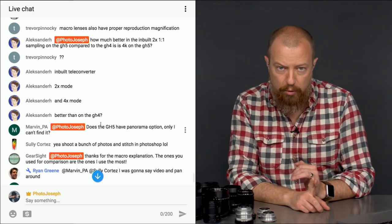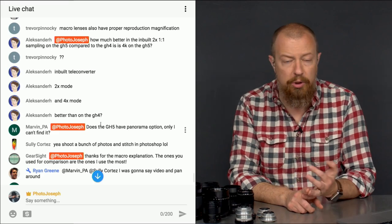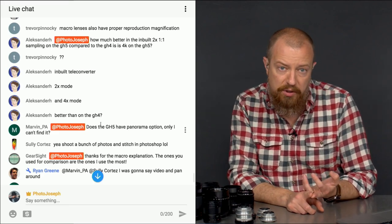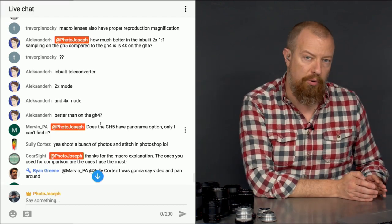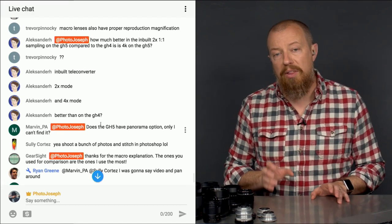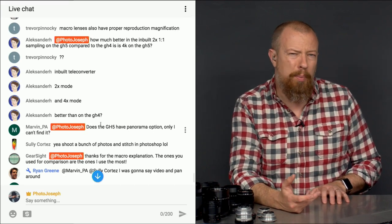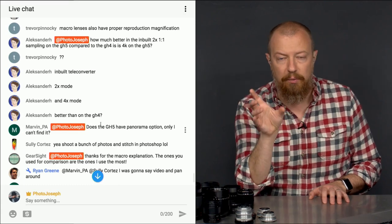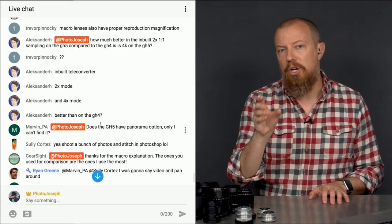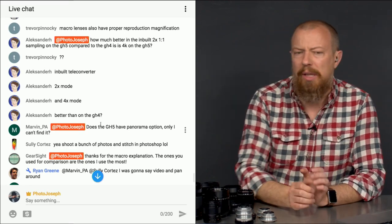Overall the GH5 has a better quality sensor, better processing throughout, and no anti-aliasing filter on the sensor. So image quality will be better. Whether the act of cropping in has changed quality-wise, I don't think so — because when you crop, you're not scaling, you're using the true pixels. That's about the best answer I can give.